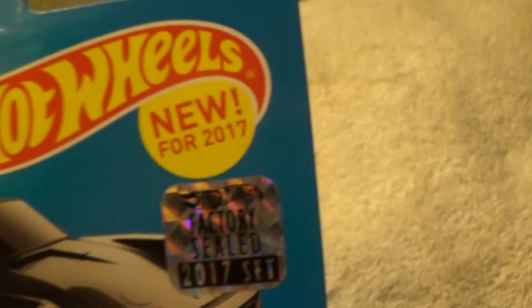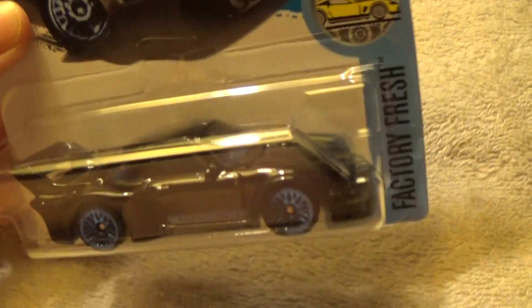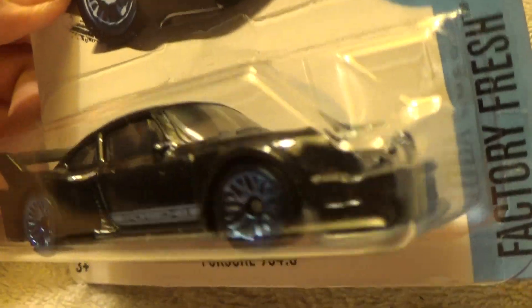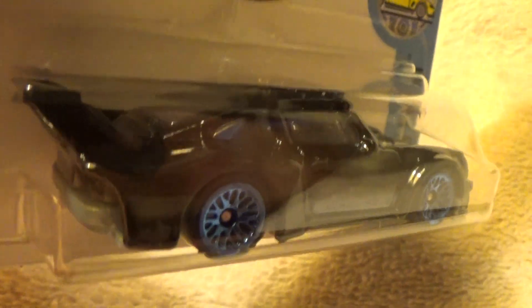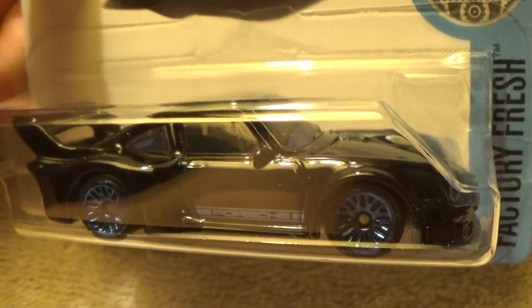Porsche 934.5 — this is factory fresh, a new model for 2017, and this is probably the best new model for that year, or one of them anyway. Man, look at that — a cross between a 911 and a 959 or whatever it is. This is what new cars for that year, or any year for that matter, should look like right here. This is nice.